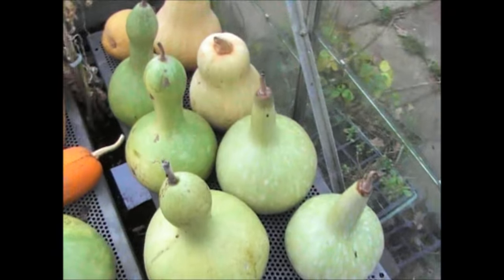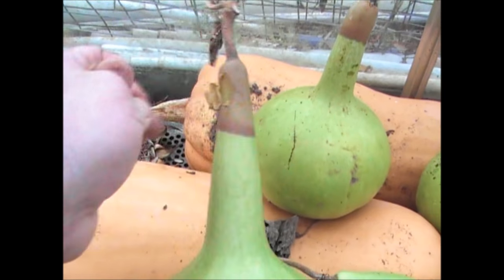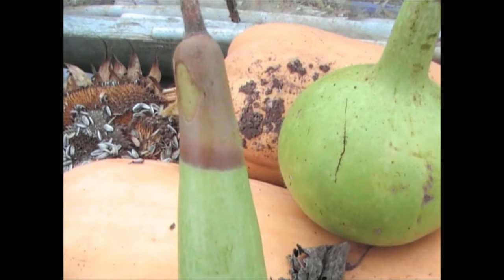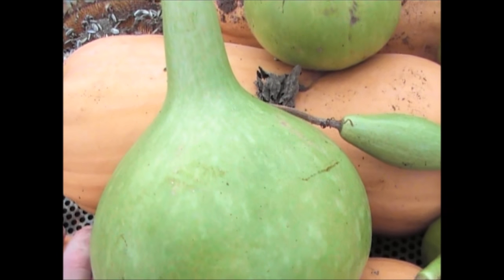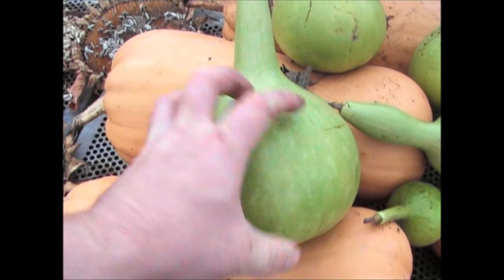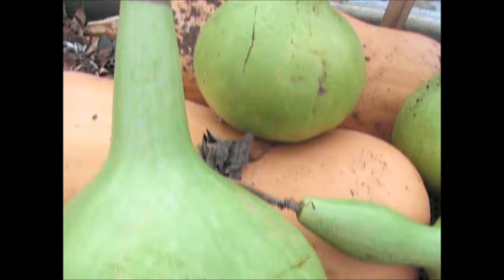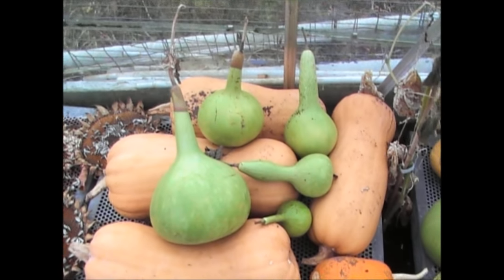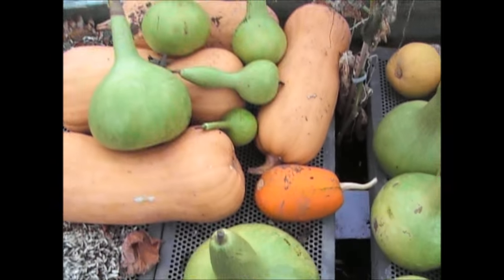Just a quick update on the birdhouse gourd. Now that top section has started to dry out — they go a darker brown colour. This is basically the method of how they dry out; it'll work its way down until the whole thing is that colour. Don't be too concerned if it looks old and mouldy — there's a lot of moisture inside and that moisture has to come out. They will start to go at the top like that and it will work its way down, and then it'll dry out and you'll be okay.